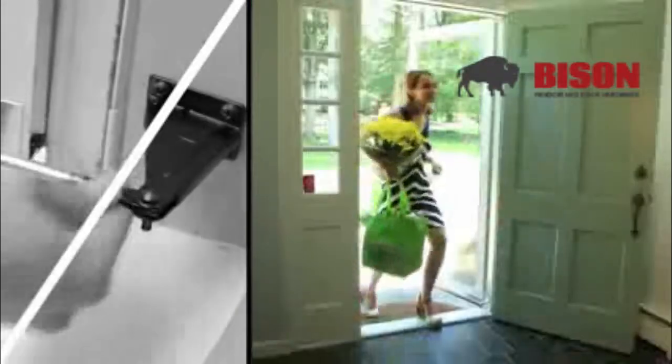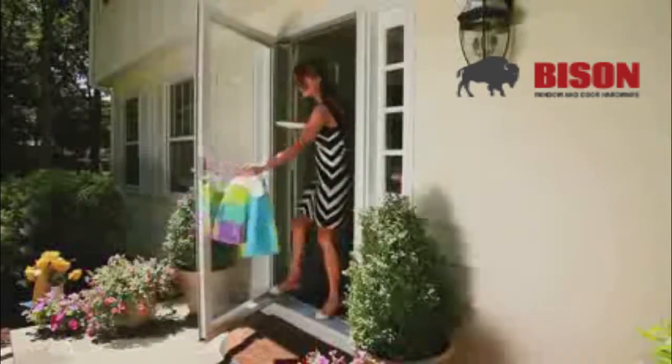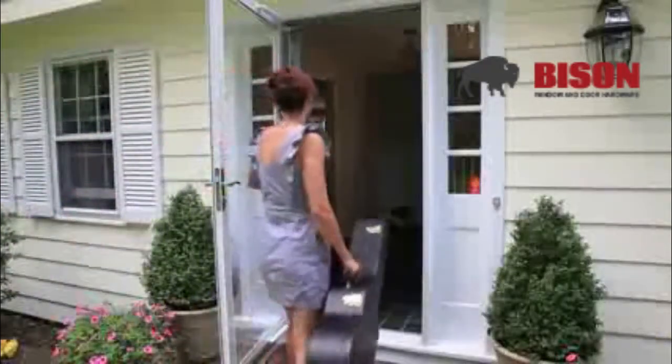The Smooth also offers the most convenient method for keeping your door open. A simple touch and the Touch and Hold keeps your door in whatever position you want. To close, just nudge the door further open and release.